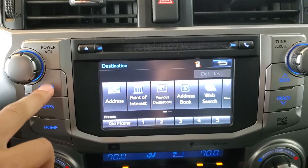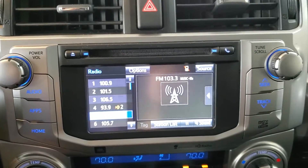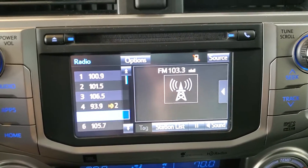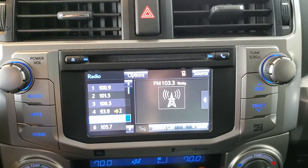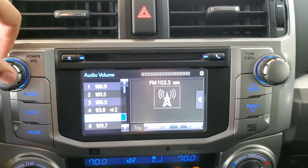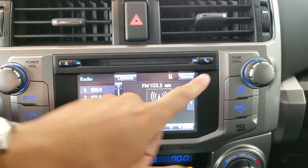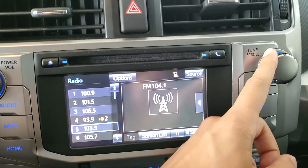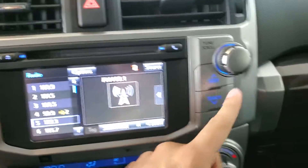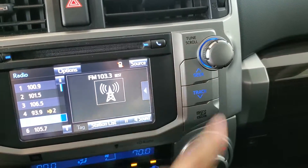Moving to the next function, we'll go to audio. We can press apps and go here, or we can also push this audio button on the left side. This shows that we're listening to, in this case right now, FM radio. We have volume on the left side and power simply by pushing that dial, and then we have our tune dial here on the right side, and then seek buttons along that side there.